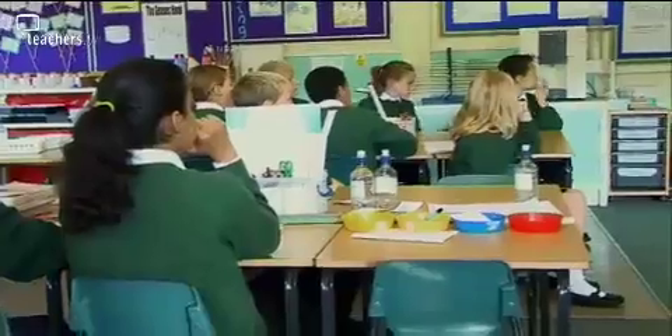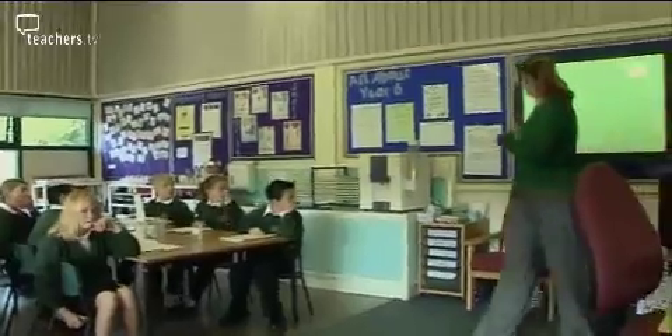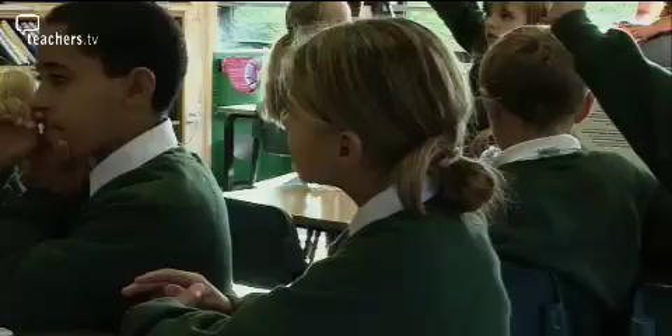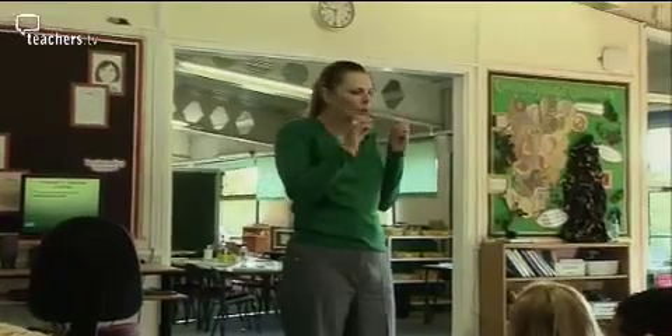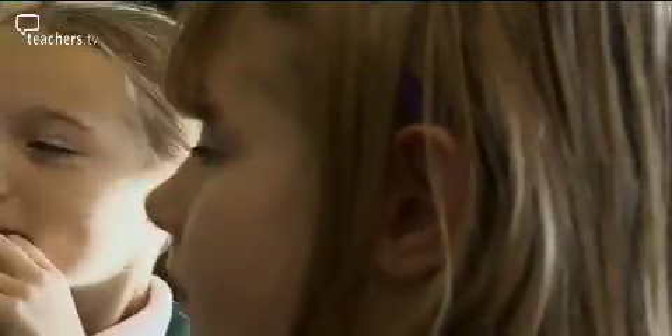The teacher questions the class: 'What does that mean?' A pupil suggests getting a new piece of paper and not making any mistakes. The lesson objective is to secure skills of writing in an autobiographical style. Through questioning, the teacher establishes that autobiography is writing about yourself, and that key words used would include 'I', 'me', and 'you'.